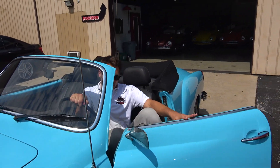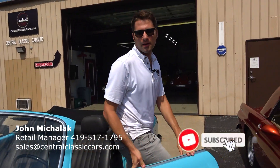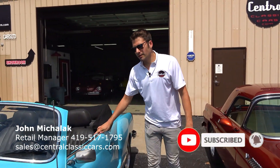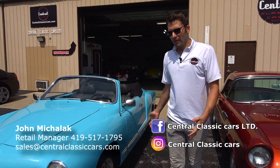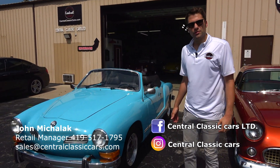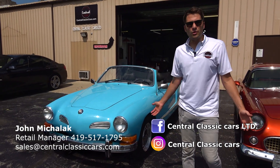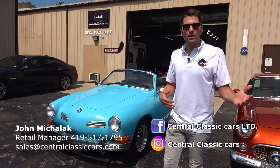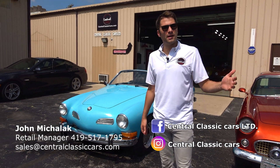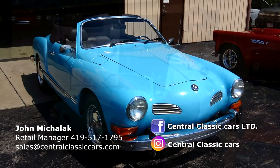Thanks again for joining today's video. I'm John with Central Classic Cars. We hope you enjoyed going through this beautiful restoration car with us — it's got a great story to it with all the memories. Please subscribe to our YouTube channel for weekly updates on the other cars we have in inventory. Check out our website at centralclassiccars.com and also check us out on Facebook and Instagram.